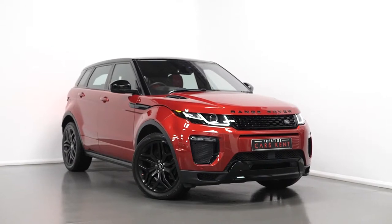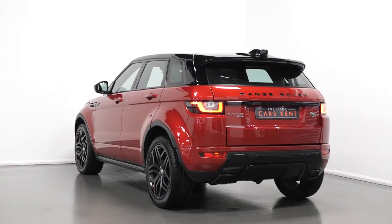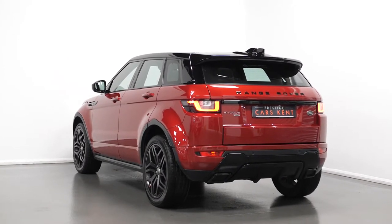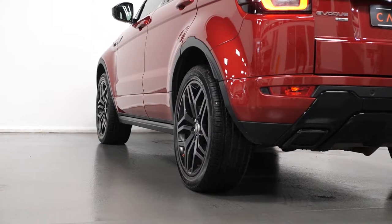Hello, Joe here today from Prestige Cars Kent. Today with this new in-stock 2017 Range Rover Evoque HSE Dynamic. I'm just going to run through a couple of the standout features and specifications on this vehicle, starting with the exterior.